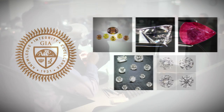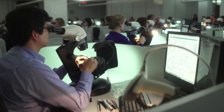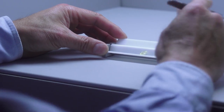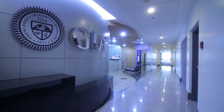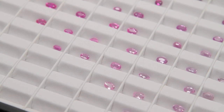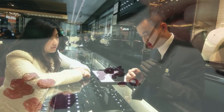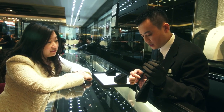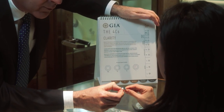GIA began reporting on synthetic diamonds in 1971 and was the first to distinguish natural from synthetic diamonds. As creator of the 4 C's and the International Diamond Grading System, GIA defines the standards for evaluating the entire spectrum of gems, including the detection of treatments and synthetics. The ultimate goal is to ensure the public trust and to provide the knowledge every consumer needs to make an informed choice.